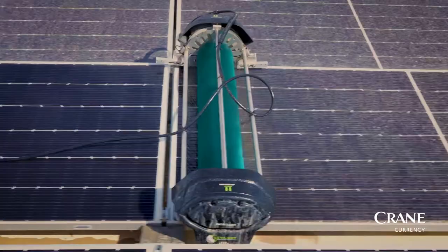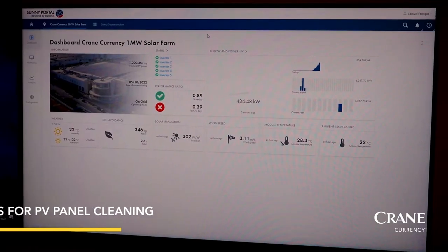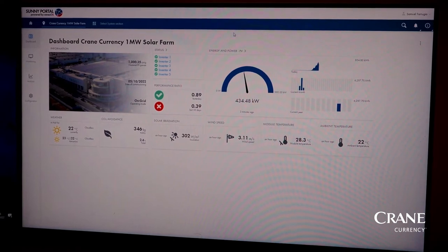The solar farm is the first in Malta to deploy cobots for semi-autonomous panel cleaning, and this is expected to consistently maintain our solar farm at maximum efficiency.